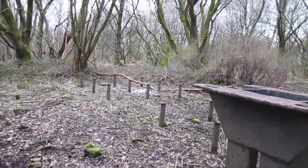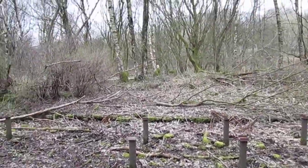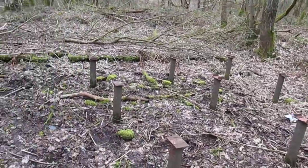This is where they used to load the trains onto the track. All this used to slide. I think there was some sort of building here at one time, according to some of the footage we've seen on YouTube.